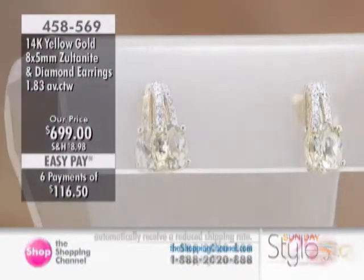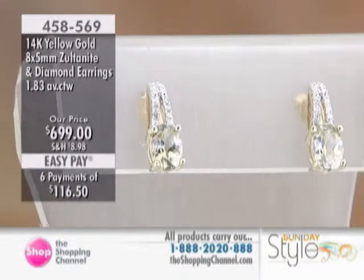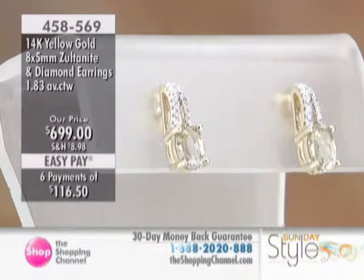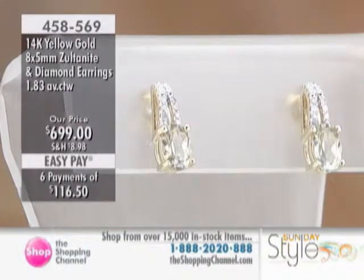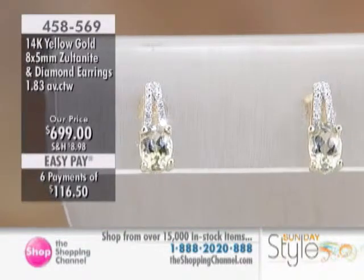It's a very nice color-changing gemstone from one area of the entire world — in Turkey — with a very limited production. It's just one mine. Put that in context: it's just one mine. And of course, it's a very challenging gemstone to mine.